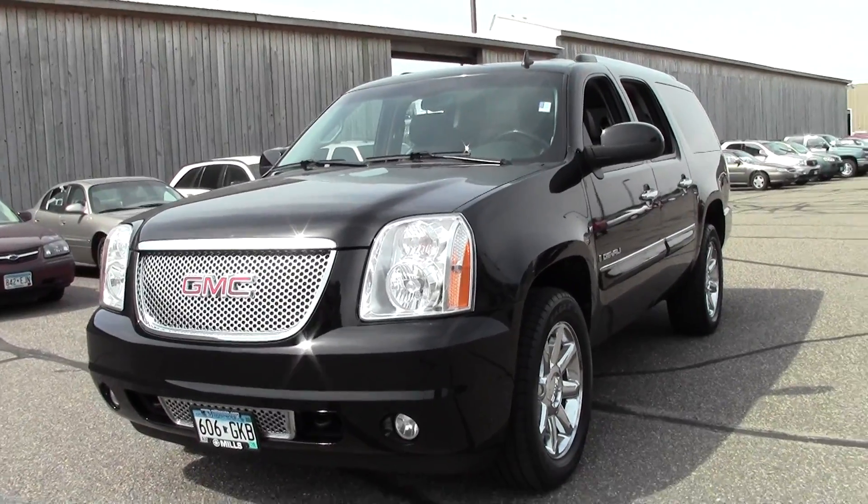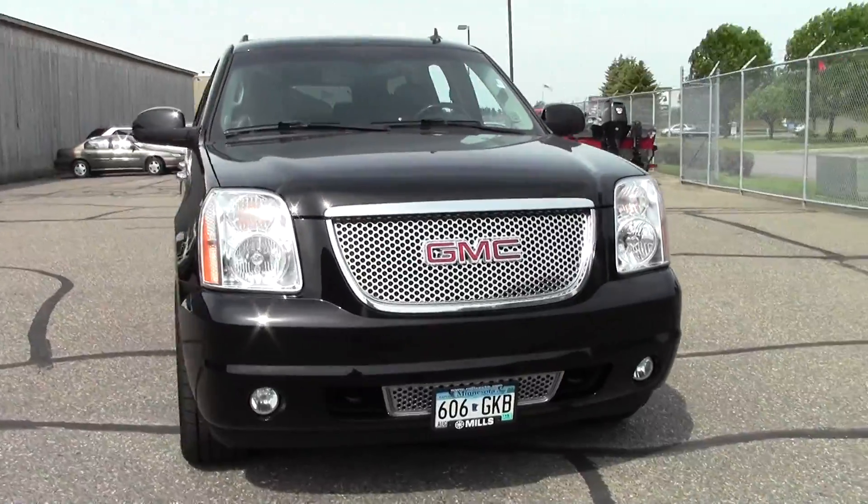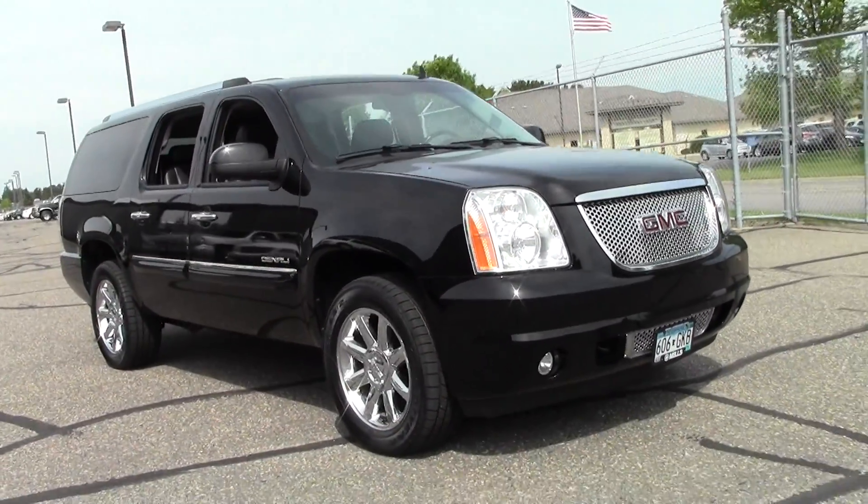Welcome to MillsAuto.com. This is the 2008 GMC Yukon XL Denali, 160,000 miles, 6.2 liter V8 rated at 18 mpg highway.